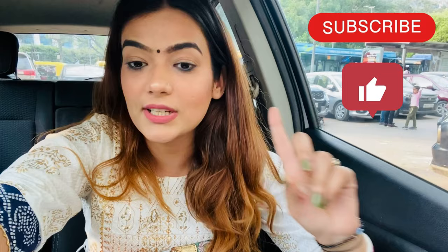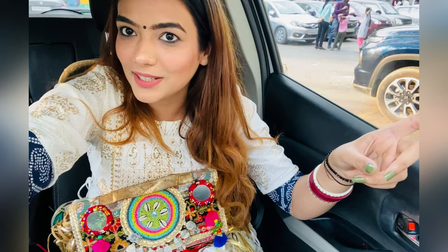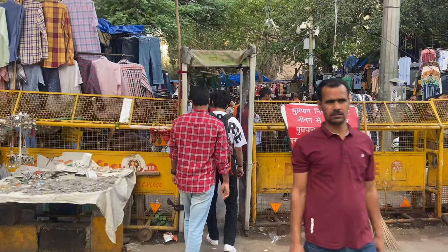Hello everyone! Welcome back to my channel. Today I am going to take a look at Janpat Market. It is 5 o'clock in the evening and there are a lot of crowds. Today I have been dressed up traditionally. This is the bag that I purchased from Janpat. I will also show you the shop. So let's go inside and check out today's summer collection.